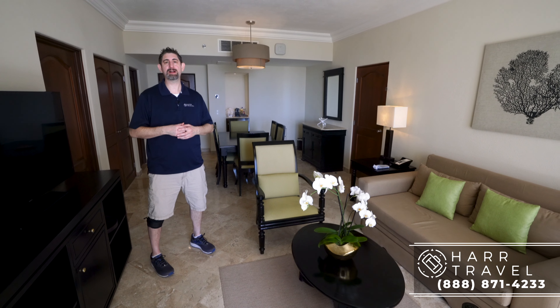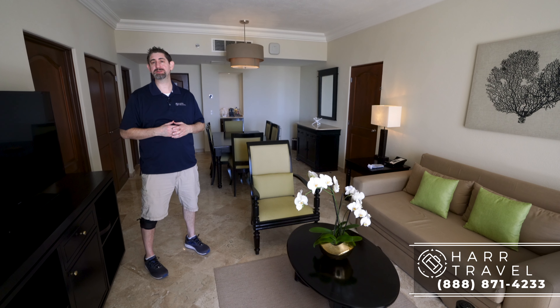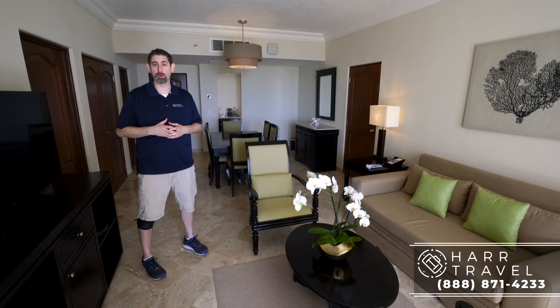Greetings everyone, this is Danny from HeartTravel.com, your luxury all-inclusive experts, and today I'm at the beautiful Dreams Los Cabos Golf and Spa Resort.